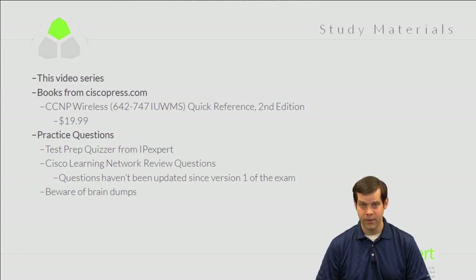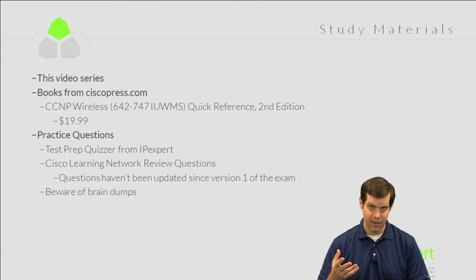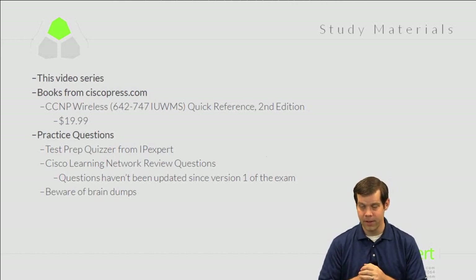If you're looking for resources beyond ours or Cisco's website, be careful about accidentally purchasing so-called brain dumps — companies that copy the actual exam and sell it for money. This is illegal, it breaks the agreement you sign with Cisco, and if you're caught using them you could have your certifications revoked and be banned from the program. It's simply not worth it.